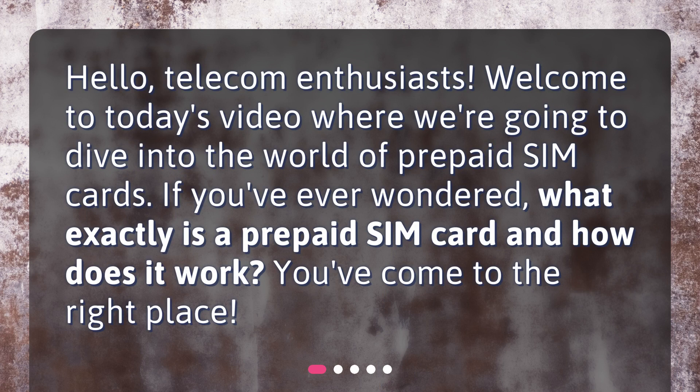Hello, telecom enthusiasts. Welcome to today's video where we're going to dive into the world of prepaid SIM cards. If you've ever wondered what exactly is a prepaid SIM card and how does it work, you've come to the right place.